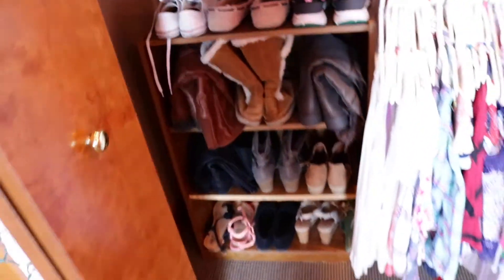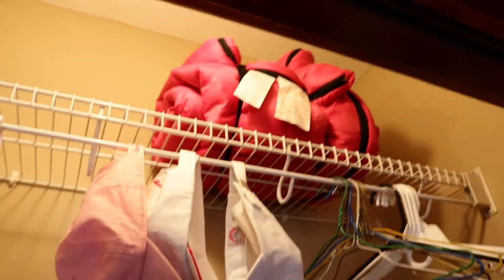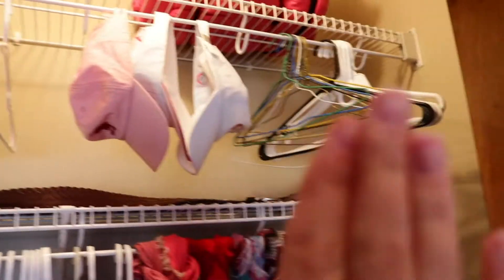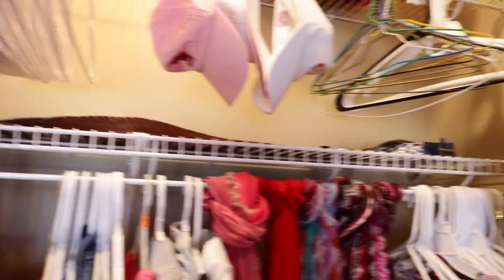My closet has two doors but it's one big closet. Moving over to this side, on the top shelf I just have my sleeping bag, extra hangers — I'm trying to get rid of those and just stick with the good ones — I have some hats, more hangers, and I have belts up here that I didn't know what to do with so I just put them there.